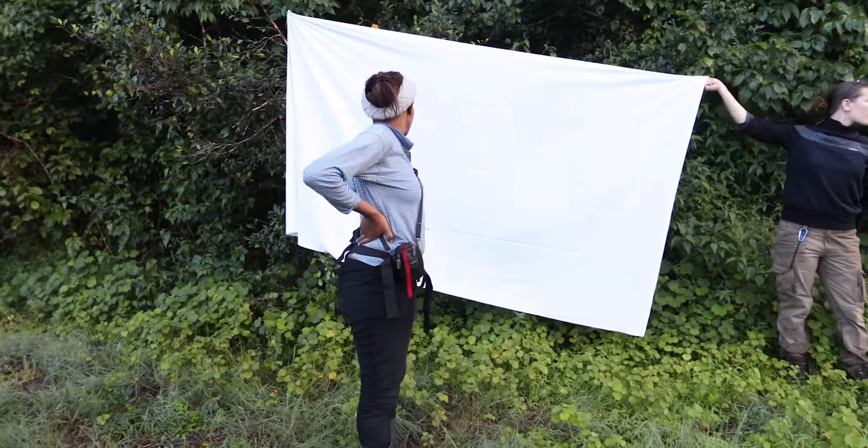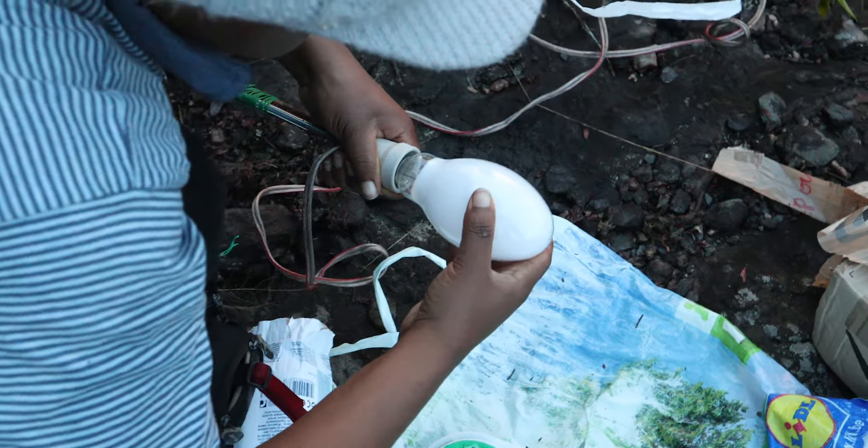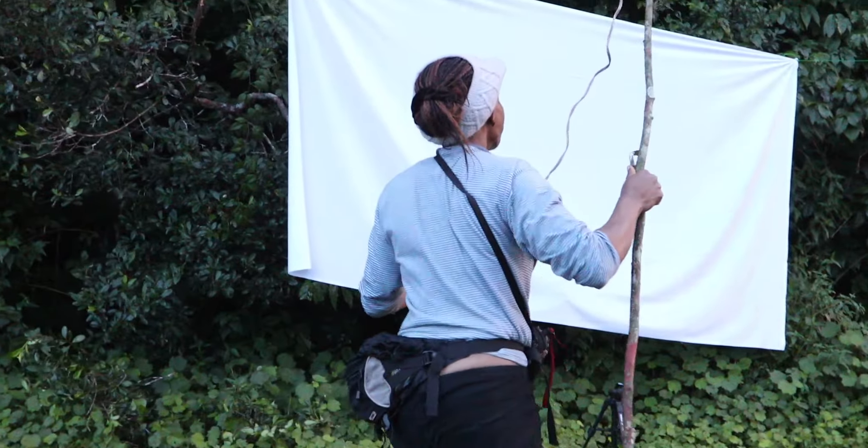For the light trap, we use a really large white tissue that we try to tie on branches of trees or sticks. And after, we use a generator to have the light.